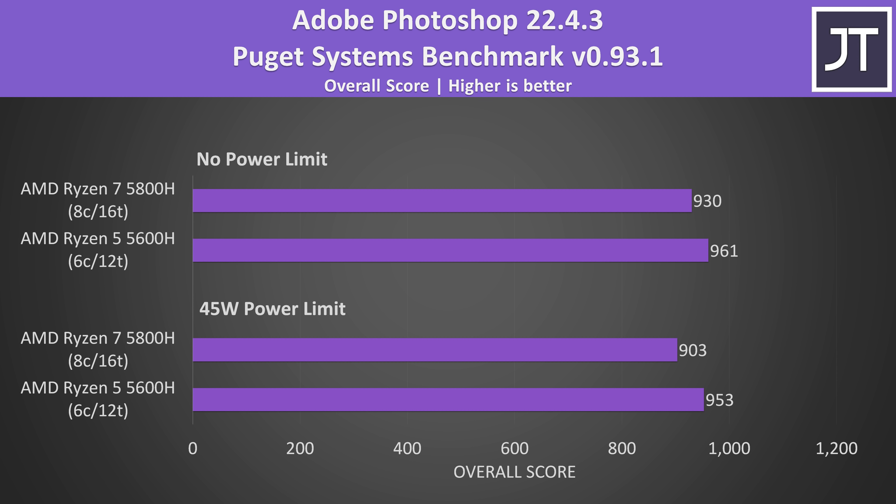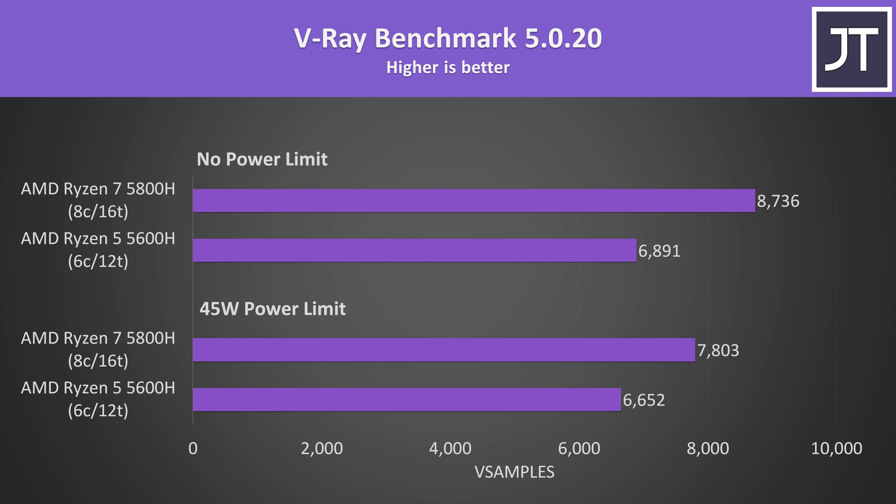Both laptops had the same Windows updates, same version of Photoshop, same Radeon drivers, and the Nvidia graphics were disabled — but those were my results. V-Ray uses the processor to render out a scene, and as with many other multithreaded tests the 5800H had an above-average lead over the 5600H. The 5800H was scoring 17% higher with the 45 watt power limit, and 27% higher with no power limit.